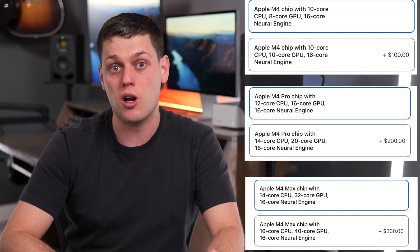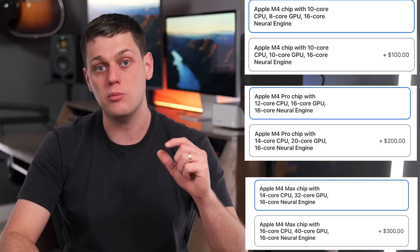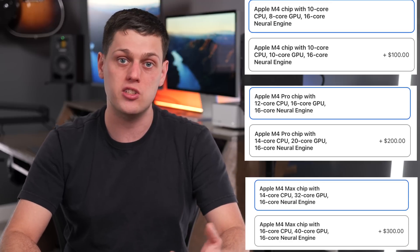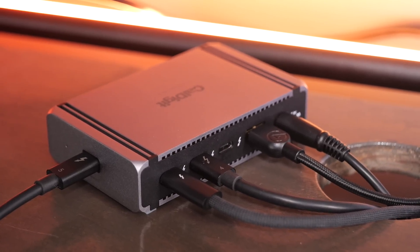The first thing to consider is the processor. There are three main M4 processors available: the M4, the M4 Pro, and the M4 Max. All of these have two different variations — a lower-end version and a higher-end version with more graphics cores and sometimes more CPU cores. The M4 Pro and M4 Max also support Thunderbolt 5, which gives you double the bandwidth of Thunderbolt 4, making it even faster for using external displays and SSDs.